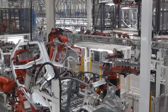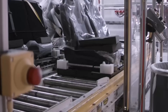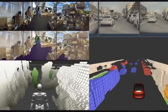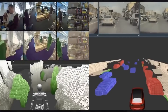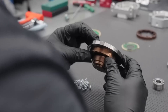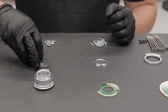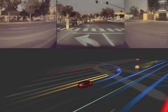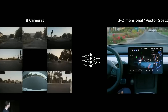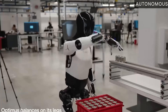Tesla keeps production costs down by reusing technology and parts from its electric vehicles. For example, the robot uses adapted versions of their Autopilot and Full Self-Driving systems to move through 3D spaces. This approach allows Tesla to use sensors, chips, and batteries already developed for its cars, benefiting from cost savings and production efficiency built up over time. Using Tesla's AI, Optimus gains advanced abilities for interacting with its surroundings without needing extra research and development, further lowering costs.